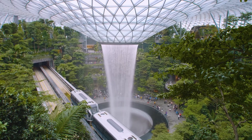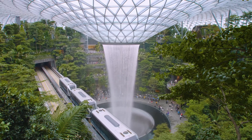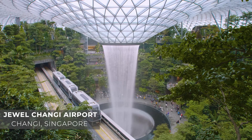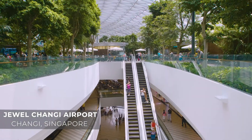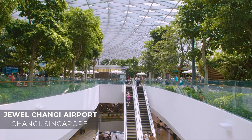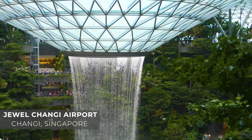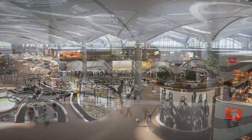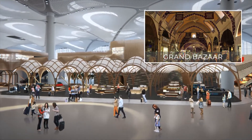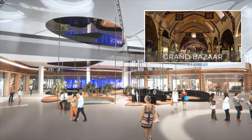Another new design trend among the newest airports being built across the globe is using local design elements to convey an identity. The Jewel in Singapore is a perfect example of this, with a total gross floor area of 135,000 square meters. This terminal extension with an indoor rainforest represents the area's biodiversity while also showcasing the modern architecture of Singapore, giving the airport an identity reminiscent of the region. Likewise, the new Istanbul Airport has a glass-domed ceiling that draws from the ancient architectural character of Istanbul, similar to the domes seen in the Grand Bazaar, one of the oldest covered shopping markets in the world.